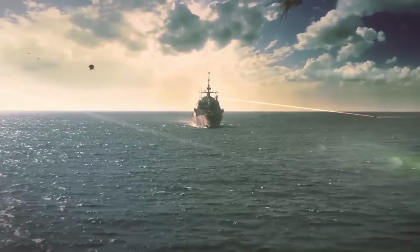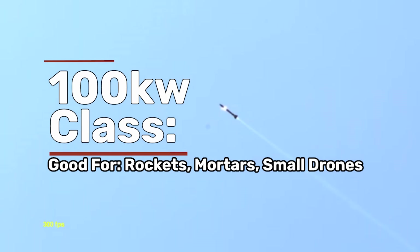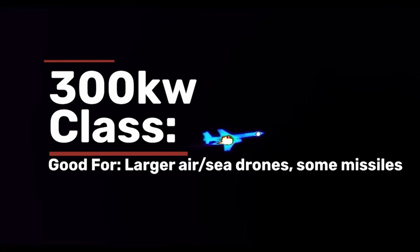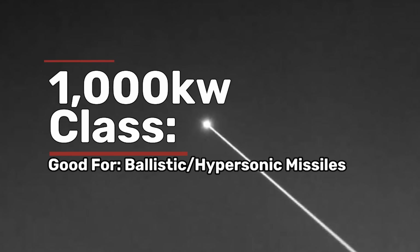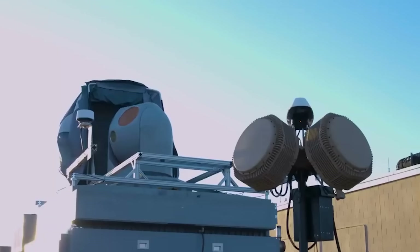There are no universally accepted metrics for how powerful a laser needs to be for different defensive needs, but the Congressional Research Service has broken down a general rule of thumb. 100 kilowatts is enough to take down a rocket, a mortar, maybe even some small drones. 300 kilowatts might be able to take out drone boats or even burn through the side of a cruise missile as it flies by. And you'd need at least 1,000 kilowatts — or 1 megawatt — to be able to take down a ballistic missile or hypersonic missile as it heads straight for you. And even then, there are no guarantees.